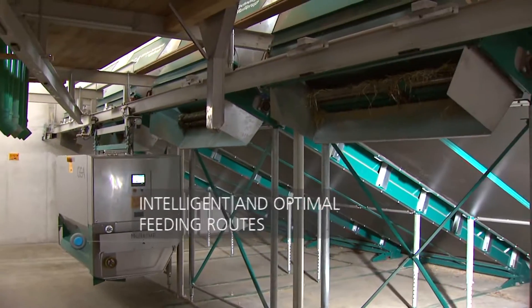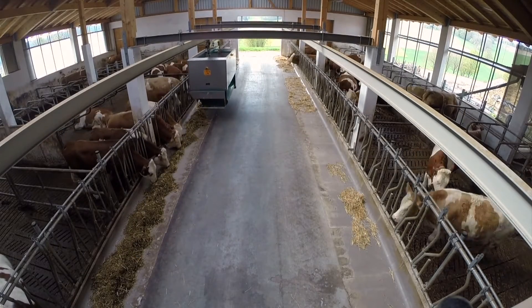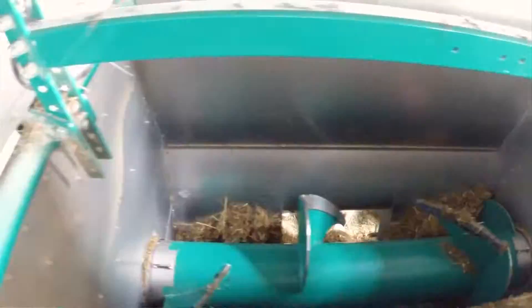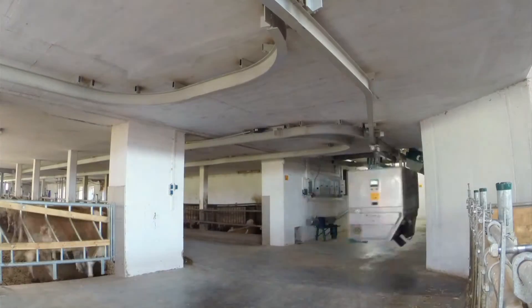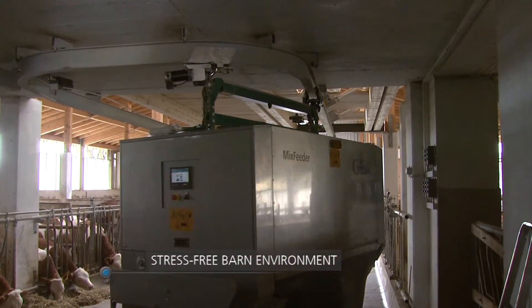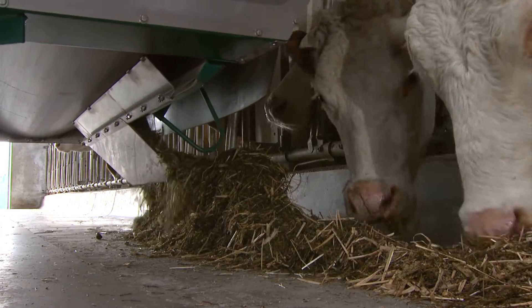GEA's Mix Feeder can be perfectly integrated into any barn. The space-saving feed bunkers and compact design of the feeding wagon, which can distribute on either side, make this system an ideal fit, whether your barn is old or brand new. Its low-noise feed distribution helps ensure a quiet and calm atmosphere in the barn. Meanwhile, you benefit from the system's efficient use of energy and low-maintenance operation.